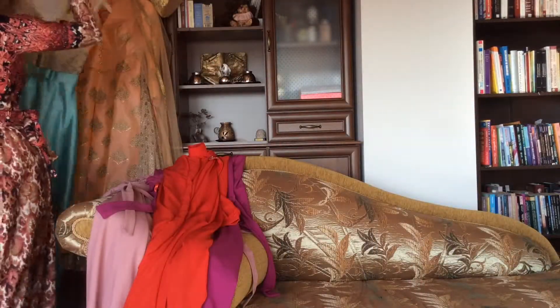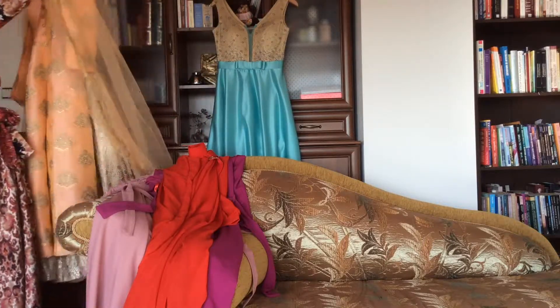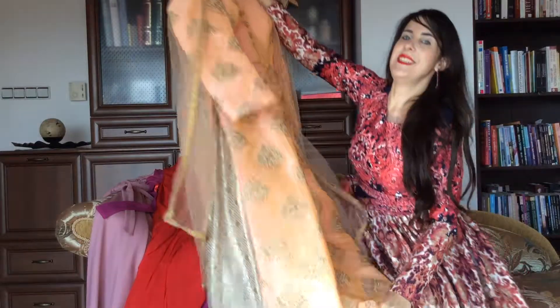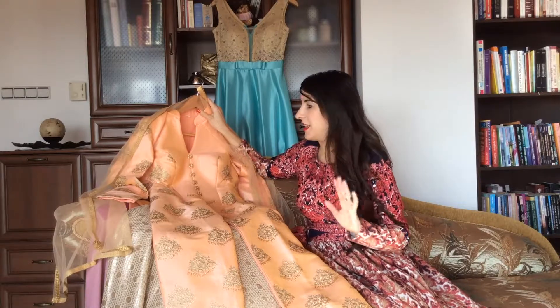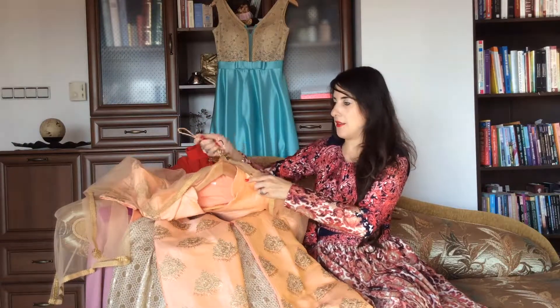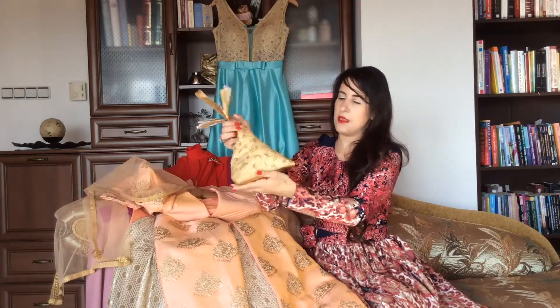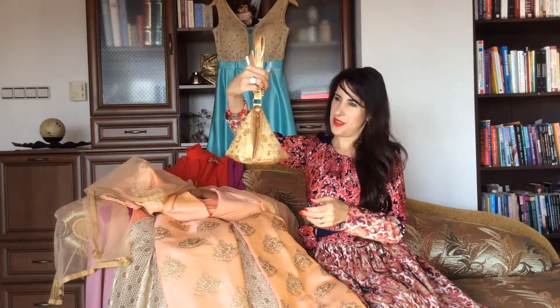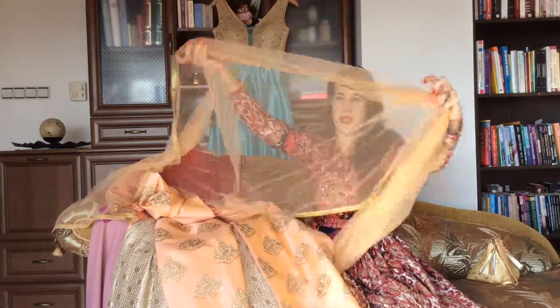And now my absolutely favorite — my lovely Indian outfit! Look at this cover which is changing color. I bought this dress in India in February and I haven't dressed in it since then. Look at the gorgeous back — it's absolutely amazing. There is a scarf that is part of the dress.